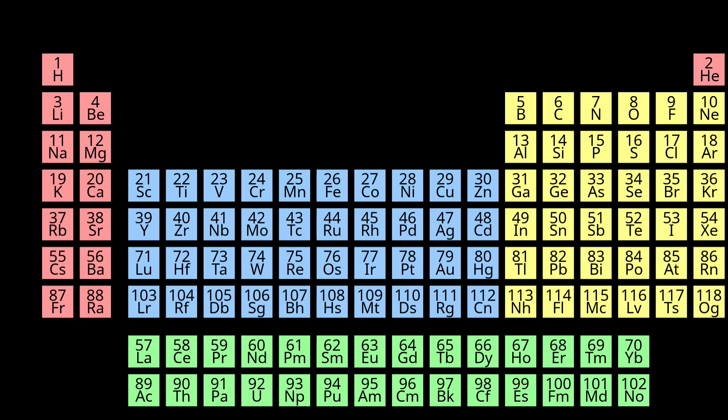Potassium's atomic number is 19 with the symbol K, located in the alkali metals column, group 1 and period 4 of the periodic table.